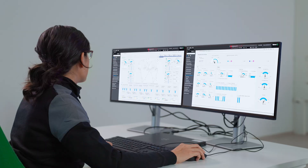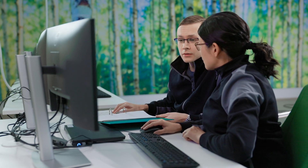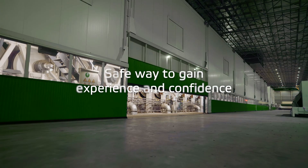Operators trained with Valmet Training Simulator are fast at discovering and solving problems. With procedure and scenario training, operators gain invaluable experience and confidence safely.